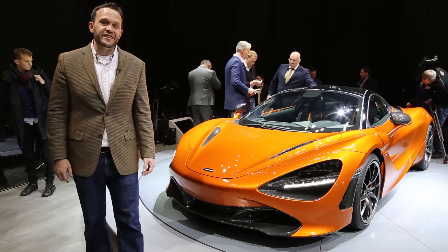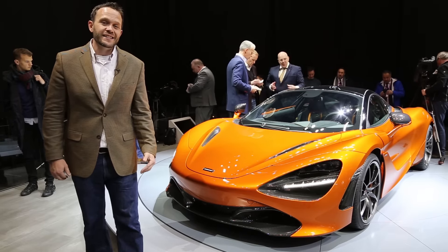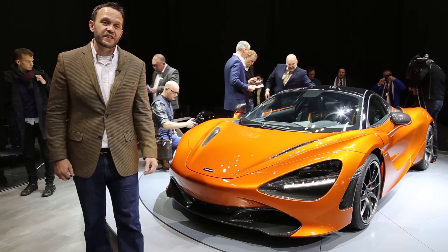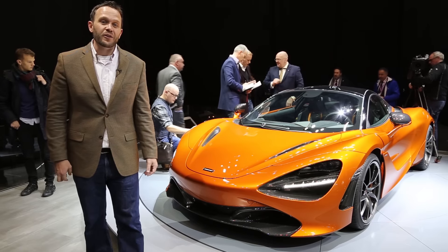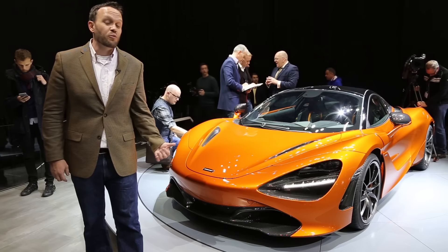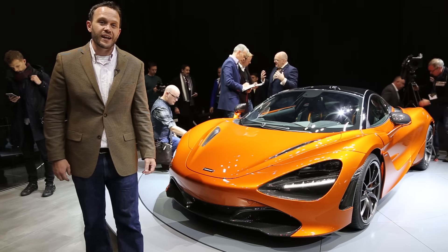No one has the science of supercars down like McLaren, and the English supercar maker is at it again, this time delivering the evolution of the 650S in this, the 720S. Hi, I'm Aaron Cole reporting here from Geneva to walk you through the brand new 2018 McLaren 720S.